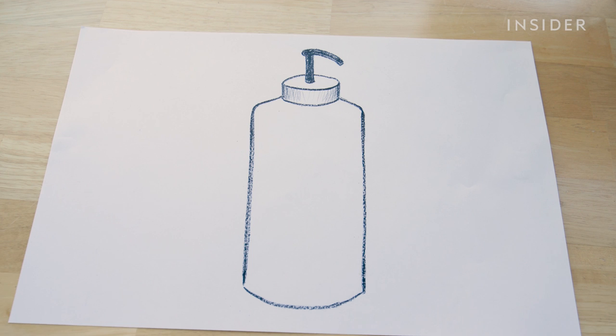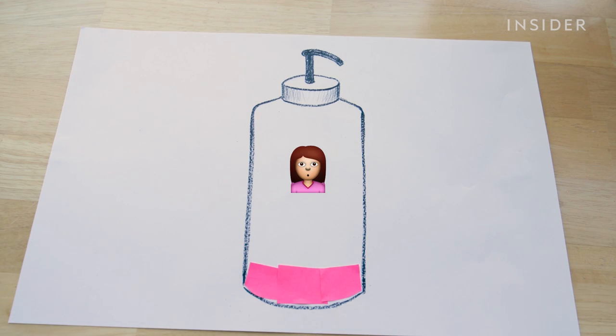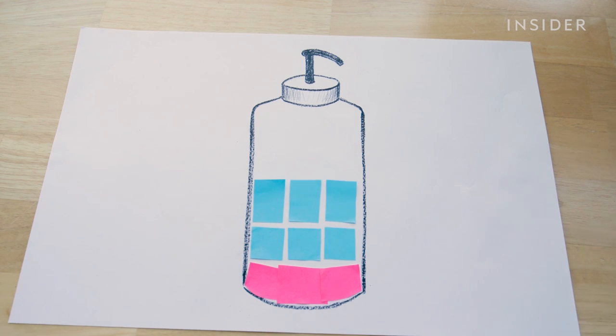Take a regular bottle of shampoo — you only need about 20% of the ingredients in the bottle to get your hair clean. So that means most of your money is spent on water.